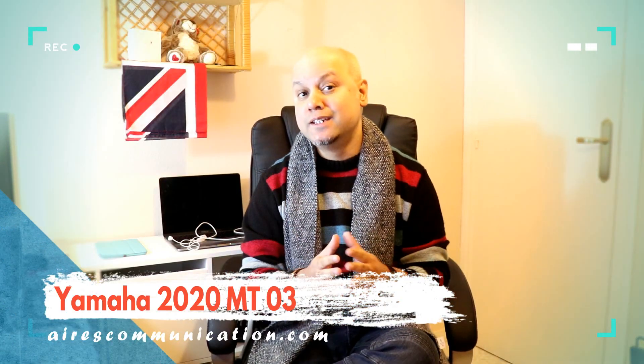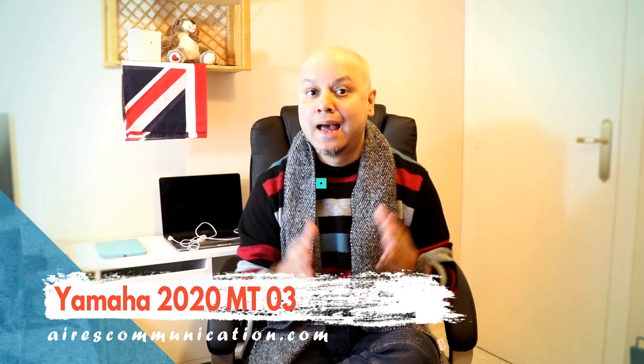Hi, this is Hari J from RSC and in this video, we are going to talk about a release of a lovely looking naked bike. In fact, this is one of the best looking naked bikes in the world today. This is Yamaha MT-03 for 2020.